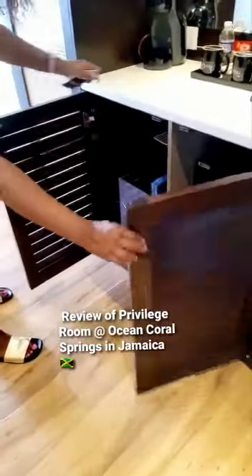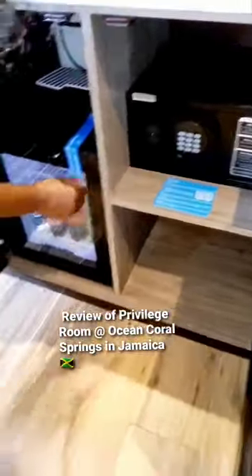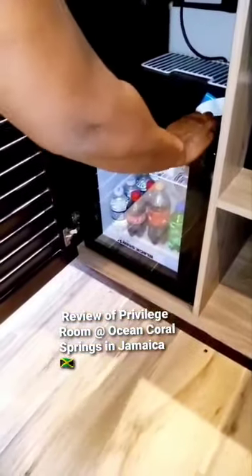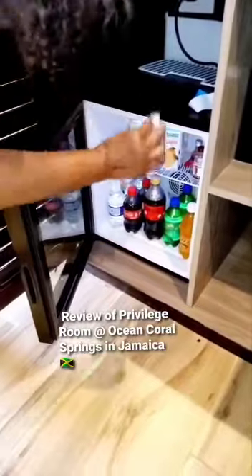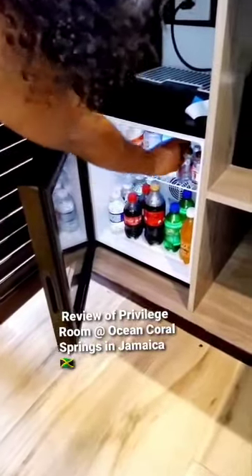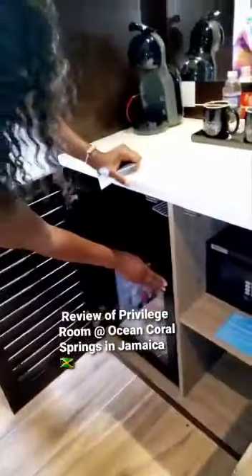Under here is the safe where you can put your valuables. Right here is the mini bar. The mini bar is stocked with juice, small alcohol bottles, sodas, and water, and it can be re-stocked at any time.